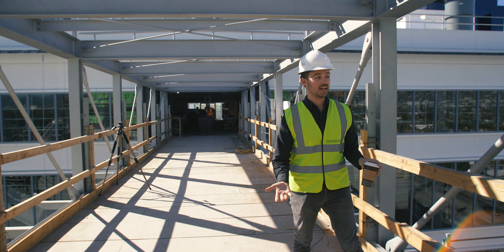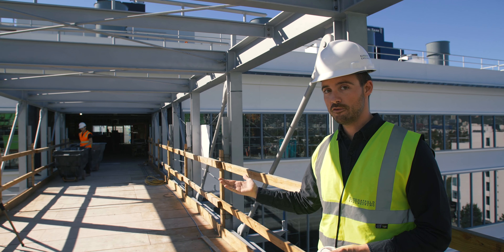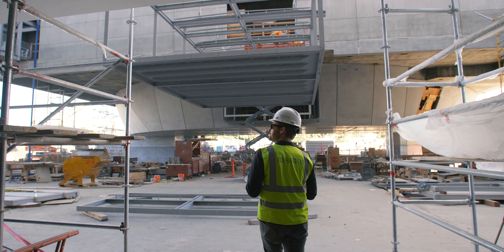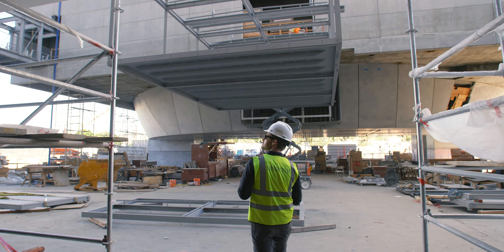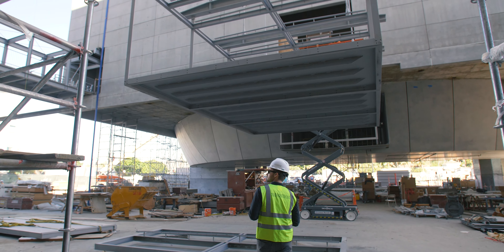For me coming here today it was really about seeing these bridges. I've been working on them for over four years. When you've been working on something for that long and you know it so well, it's just a really amazing experience to come out here and see it in real life.